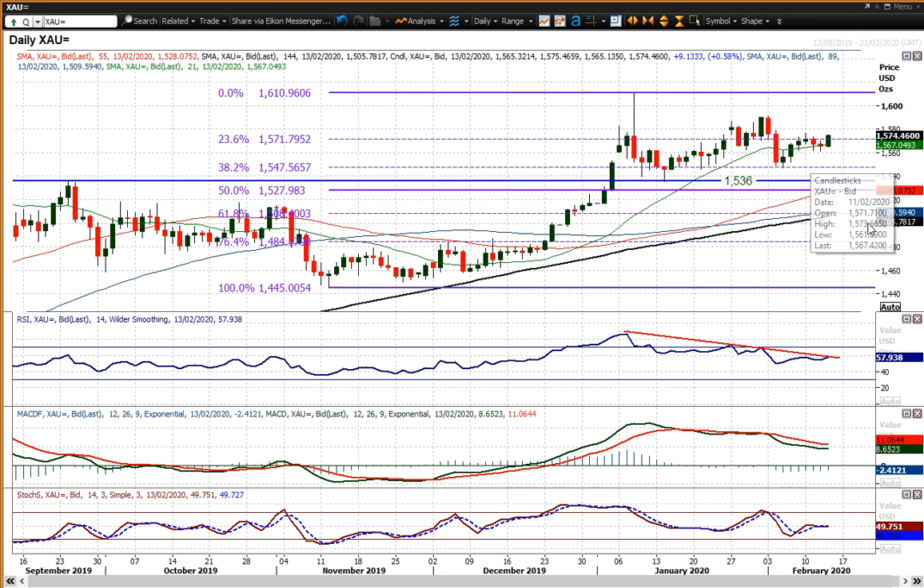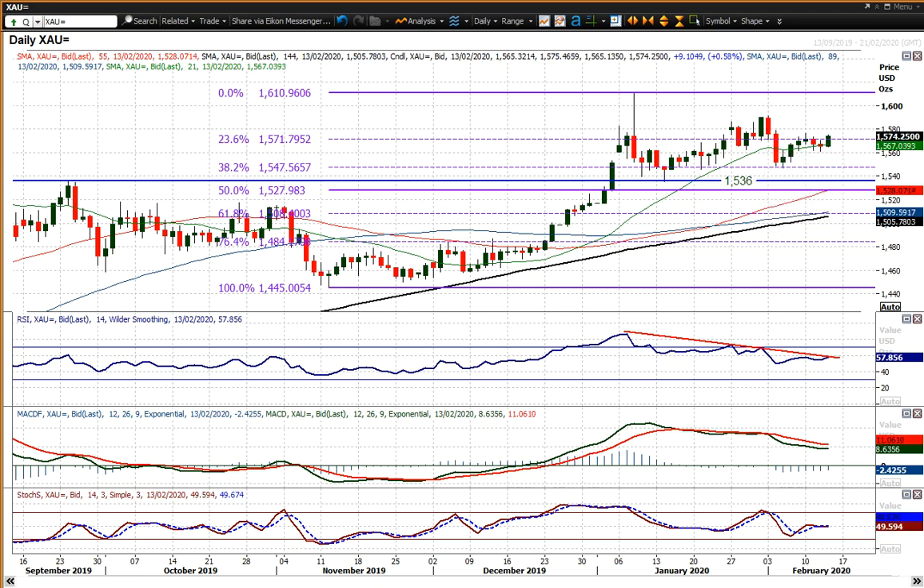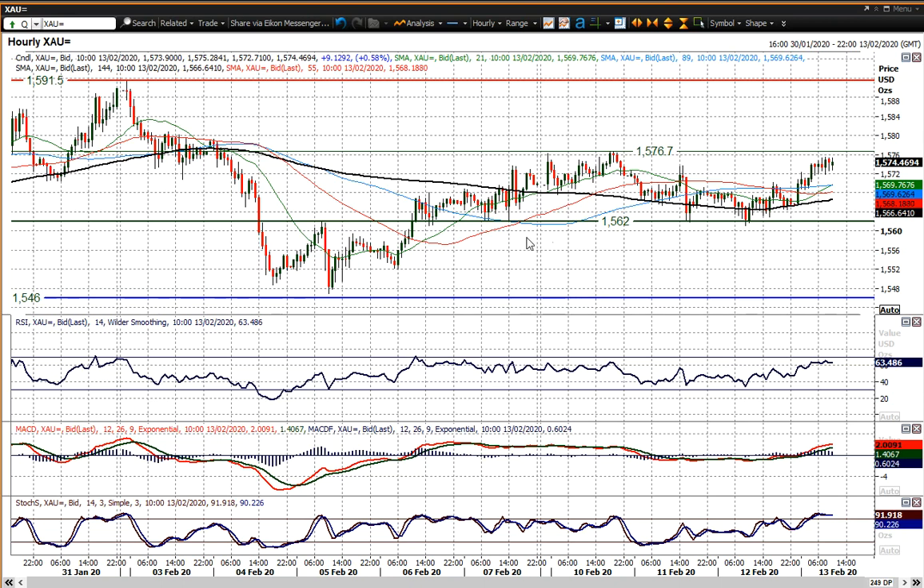Above 1577 starts to make that positive bias a little bit more positive within this range. But then you really do need to see a market move above 1591 — 1591.50 — being that reaction higher from early February. But there is just a slight positive bias that's now starting to come through.